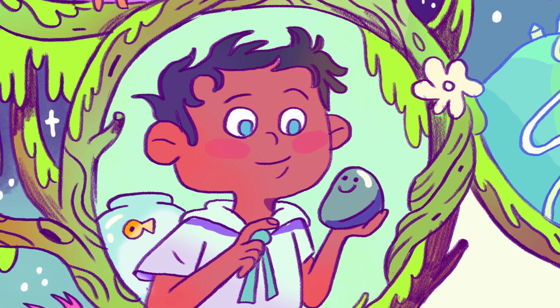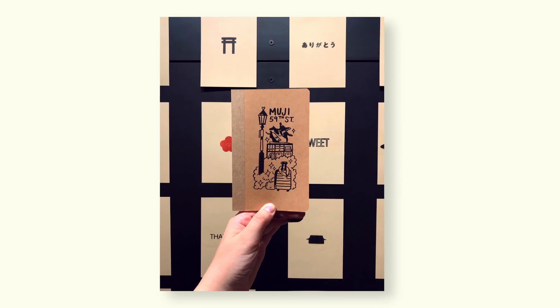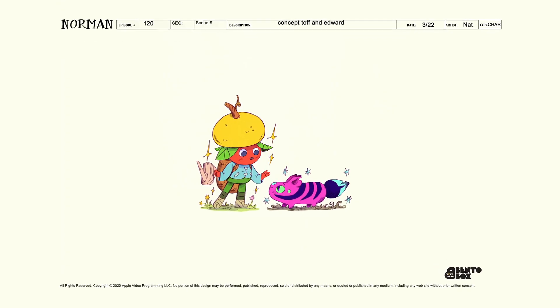Hi, my name is Natalie Andrewson, and I'm an illustrator, comic artist, and Riso printmaker. I've collaborated with clients such as Penguin Random House, Muji, NPR, and Bento Box Entertainment.